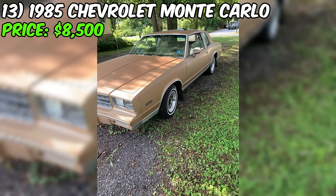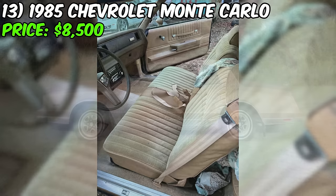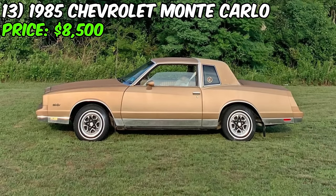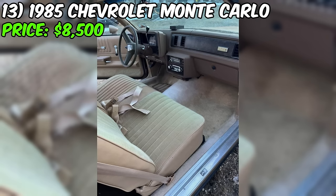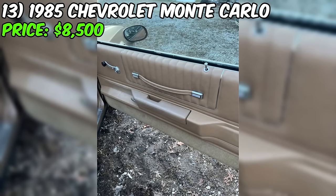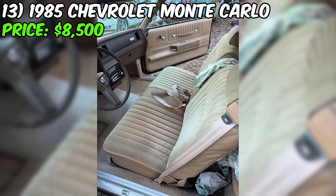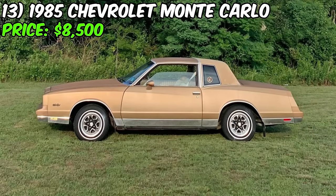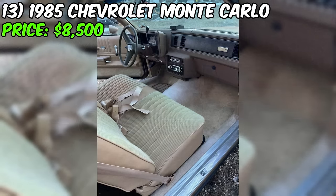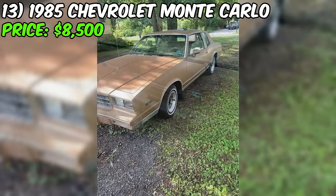We've got a 1985 Chevrolet Monte Carlo up for grabs on Facebook Marketplace, priced at $8,500. This Monte Carlo has been driven for 25,533 miles and comes with an automatic transmission. The exterior is a classy gold complemented by a tan interior. It runs on gasoline and has had a total of two owners. The seller boasts that this classic beauty is in very clean condition with no rust issues. The mileage is claimed to be original and it features the original 4.3 fuel injection engine. Initially owned by the seller's mother, it's described as 100% original.